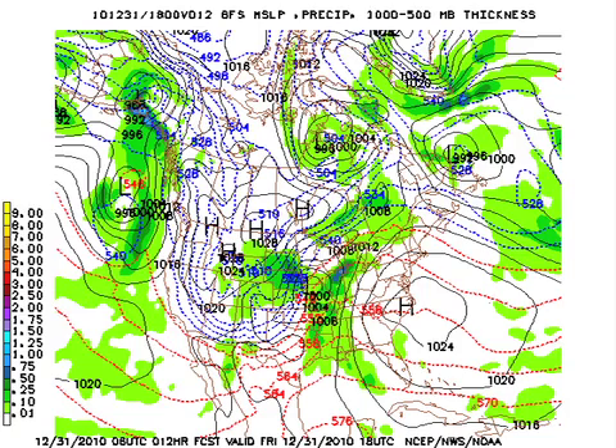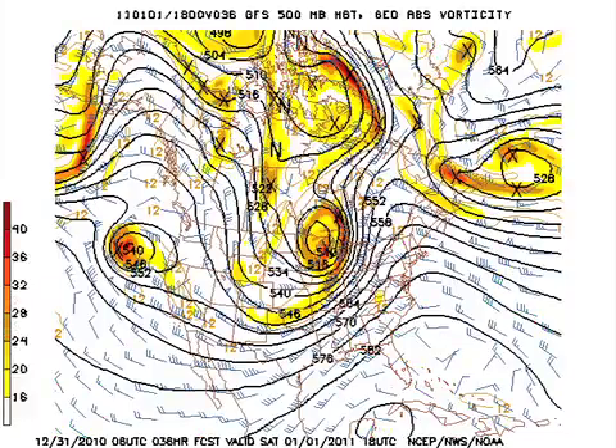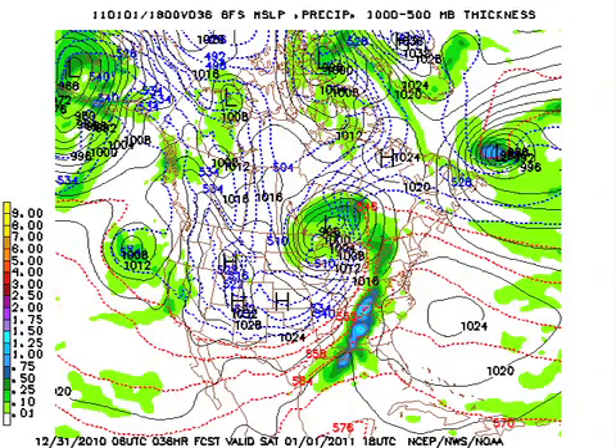Here's the 06Z GFS model run, and you can see the moisture and the rain coming up the lower Mississippi River Valley ahead of that frontal system — kind of a prefrontal situation. The closed low and the trough get closer to us, and with that threat of severe weather, we see a pretty good area of divergence aloft, which will help to fuel whatever convection can get going. As the trough gets closer, the front will move on through, but it will be slow.